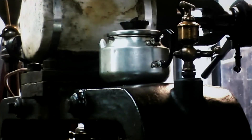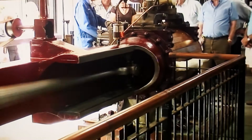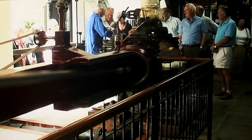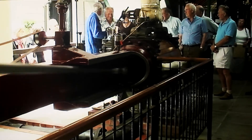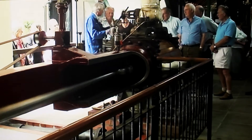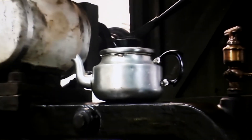People often ask what's the teapot doing on there. It isn't actually full of tea — it's full of steam oil. Have a little whiff of that. That's pure steam oil. You have to keep it hot, because when it gets cold it gets very stiff. So we keep our steam oil in a teapot, on there.